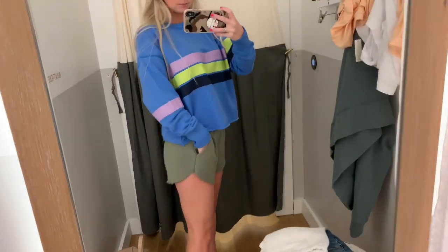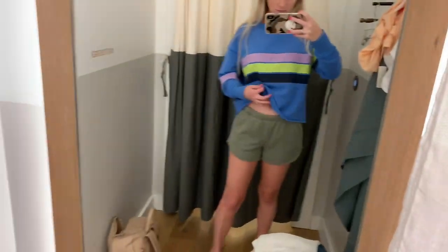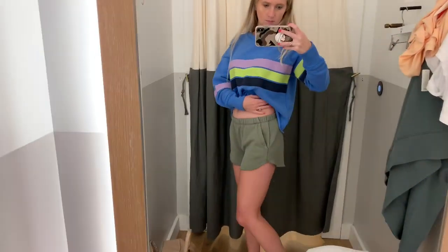Same shorts but in olive. These ones are in an extra small and I do like this fit also, but I recommend sizing up either way — they're very comfortable.